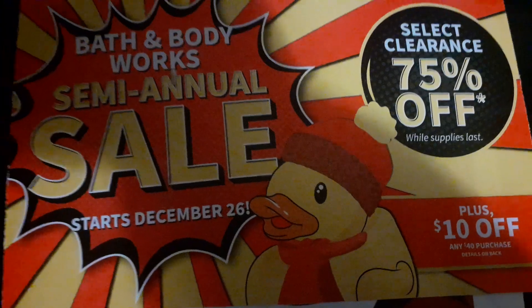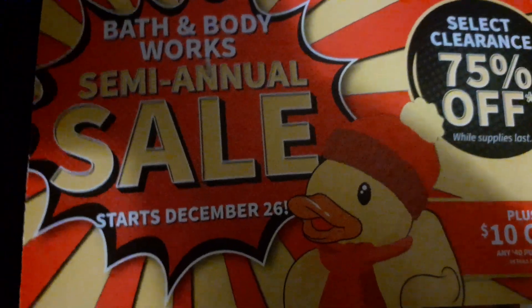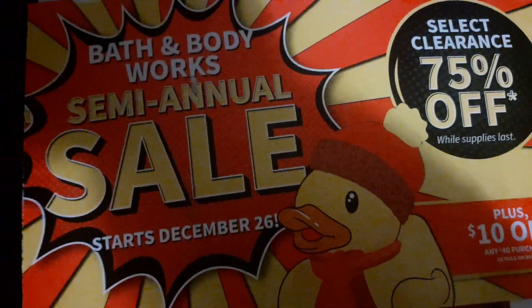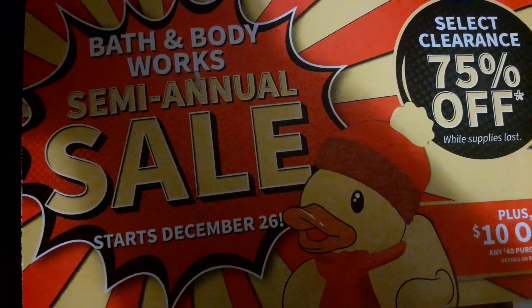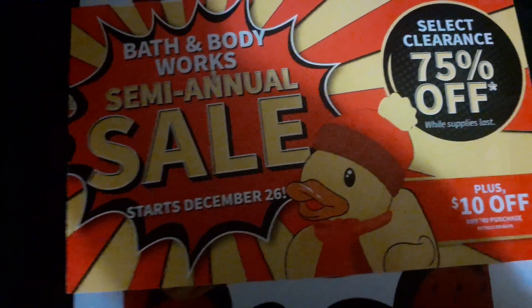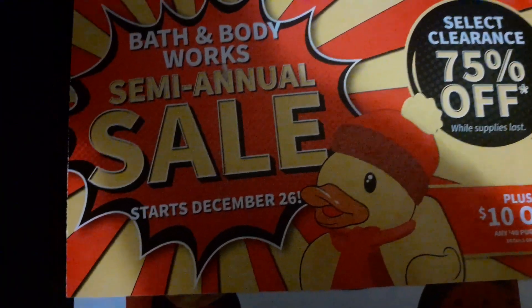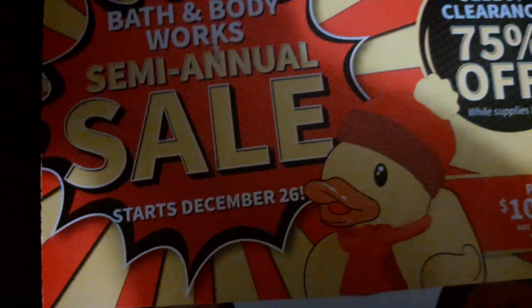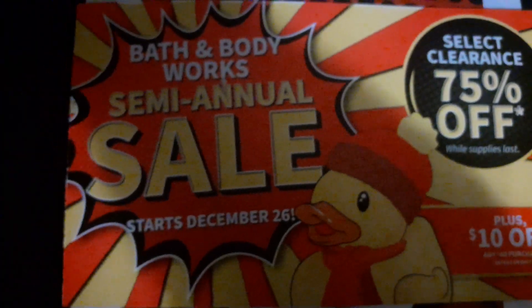Whatever the case, we are here today to talk about the semi-annual sale. My homegirl always sings about the semi-annual sale every season. The semi-annual sale is around the corner and it starts on December 26th. Check your mailbox because they are sending out the coupons.